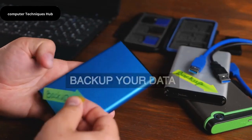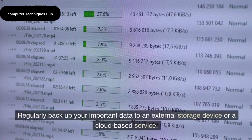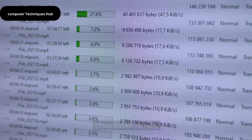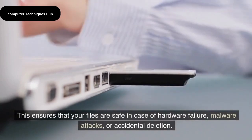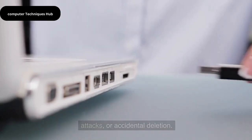Backup your data. Regularly backup your important data to an external storage device or a cloud-based service. This ensures that your files are safe in case of hardware failure, malware attacks, or accidental deletion.